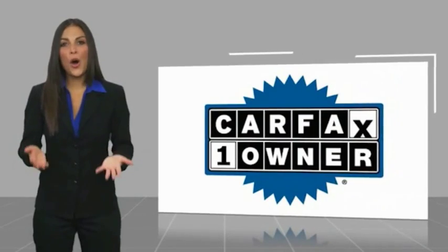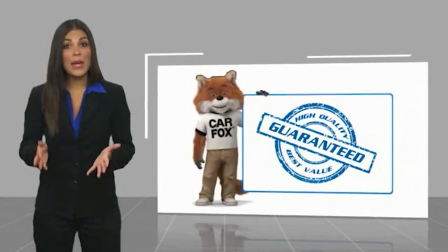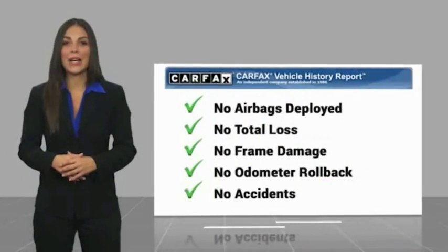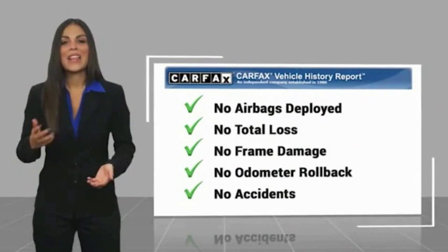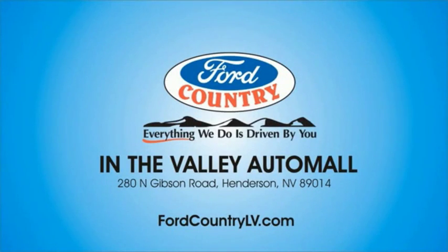This is a one-owner vehicle with a Carfax Vehicle History Report. Be sure to find a complimentary copy of this report online or contact the dealership. This vehicle qualifies for the Carfax Buy Back Guarantee. Visit Ford Country in the Valley Auto Mall today.